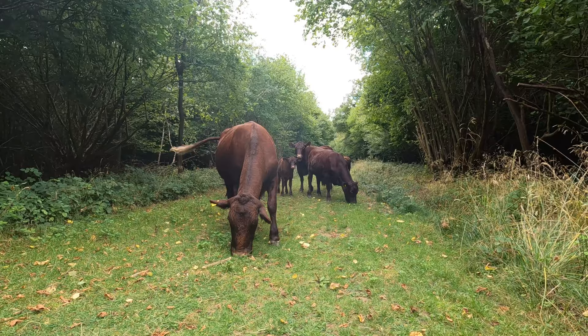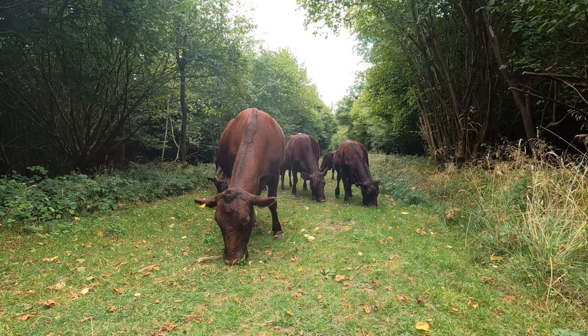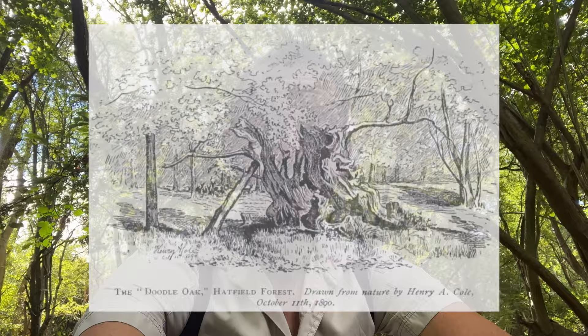There are badger setts, but badgers being nocturnal are rarely seen. Two herds of Red Poll cattle graze the plains in a traditional manner, and sheep are used as conservation grazers for areas that have been cleared of scrub. There are over 400 species of plant and trees. As for the trees, 800 have been classified as ancient, some of which are over 1200 years old. Of special note are the huge pollarded oaks and hornbeams. The most famous tree in the forest was the Doodle Oak, which was one of the largest trees ever to grow in England.